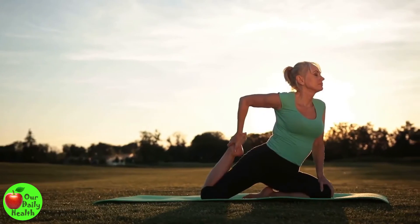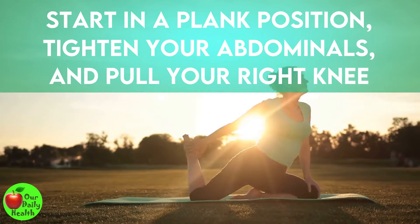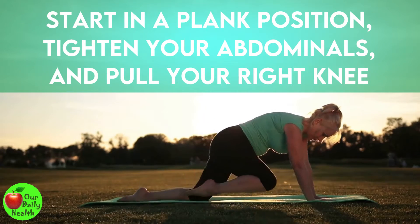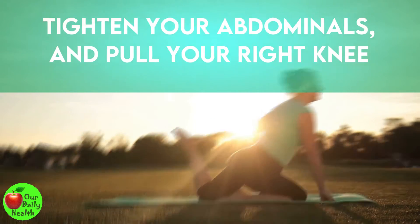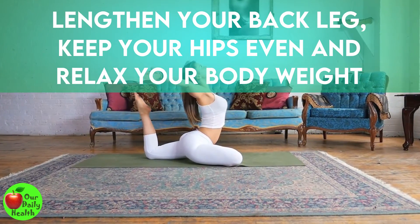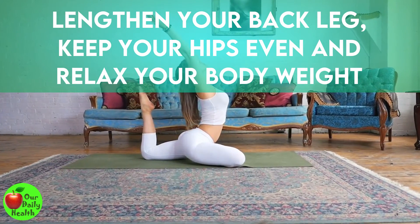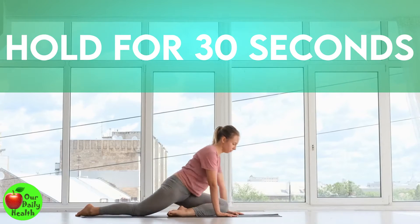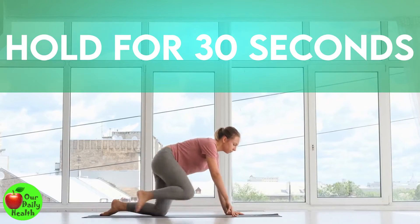Start in a plank position, tighten your abdominals, and pull your right knee towards your right arm as you place your right foot close to your left arm. Lengthen your back leg. Keep your hips even and relax your body weight in between your hips. Hold for 30 seconds. Go back to plank position and do it with the other side.